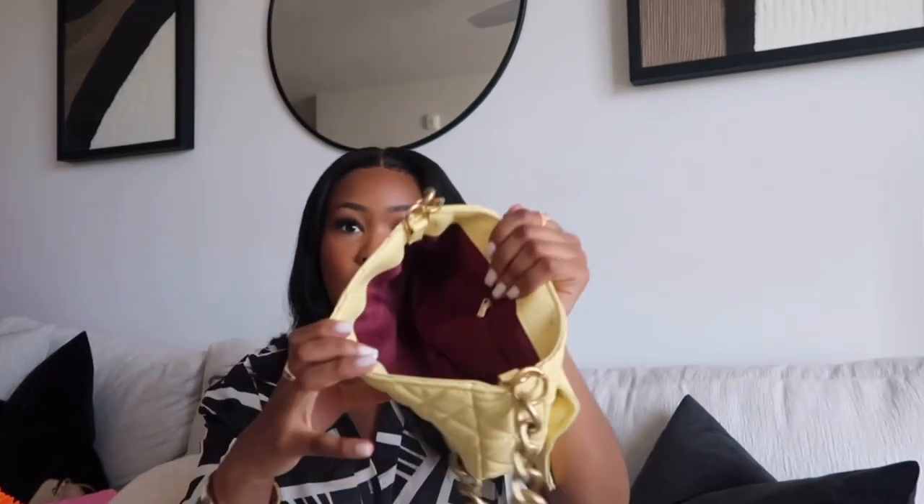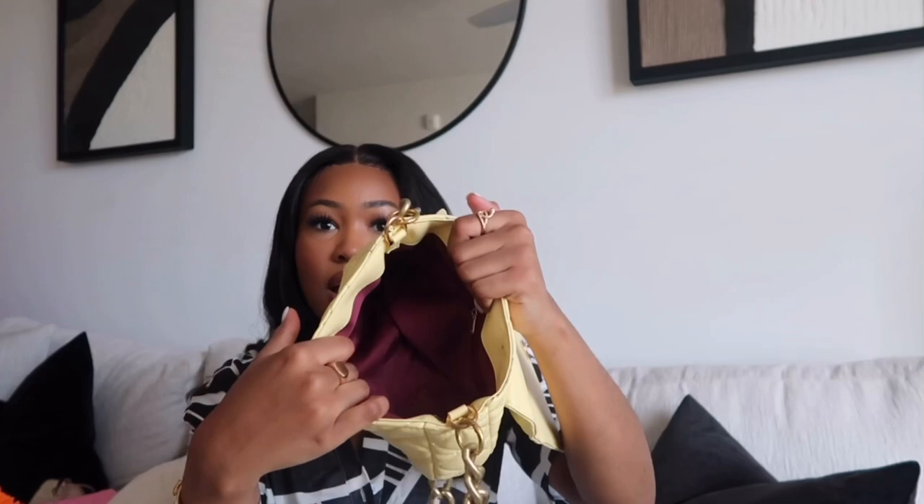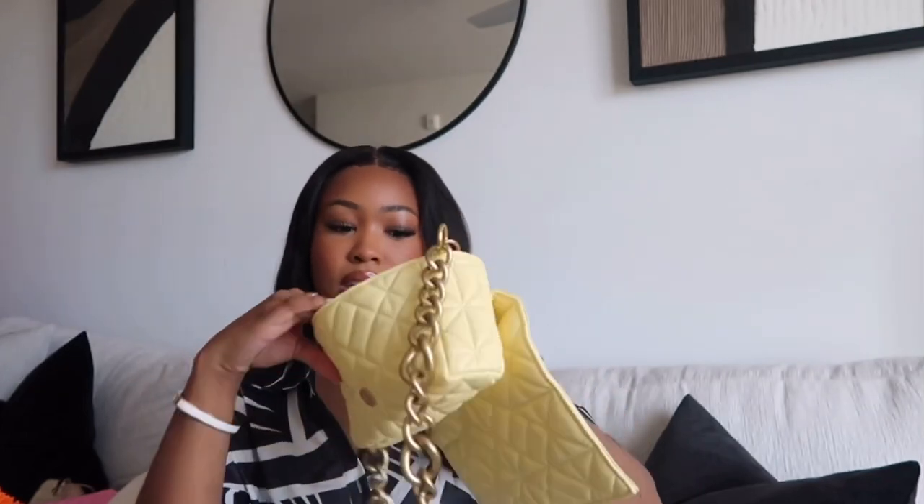I had a lip pencil so I kind of marked up the bag, but this is what the inside looks like — it has like this burgundy inside and a zipper pocket. A very nice, very cute gold magnet to close it as a flap closure.